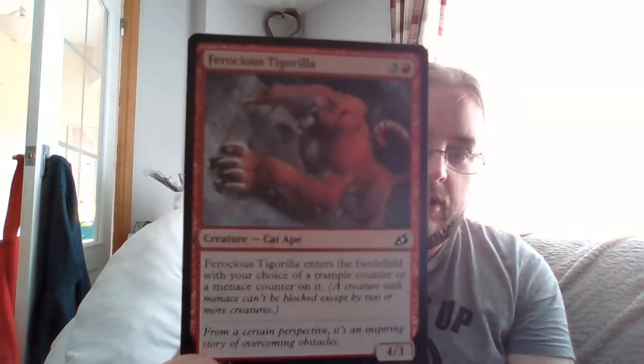Happy with that first pack — the Zagoth Triome particularly. The Flourishing Fox is great too. Onto pack two. First card is Ferocious Tigerilla — when it enters the battlefield you get your choice of a trample counter or a menace counter. It's a four-drop 4/3. First off, I love the art — the way it seamlessly transforms from a tiger into an ape but still has the tiger claws, it's absolutely gorgeous. It might see play in my Rakdos deck, but it's a bit high on the curve for what I want to do.